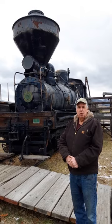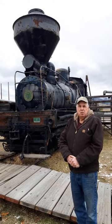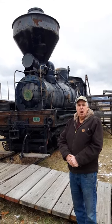It brought logs to the Anaconda Mill, whose prime product was lumber for the mine timbers in Butte. They also made other things like 2x4s, but their prime product was the timbers for the mine.